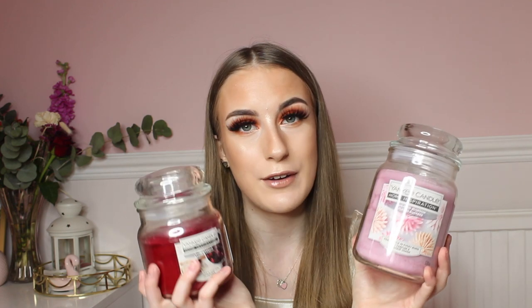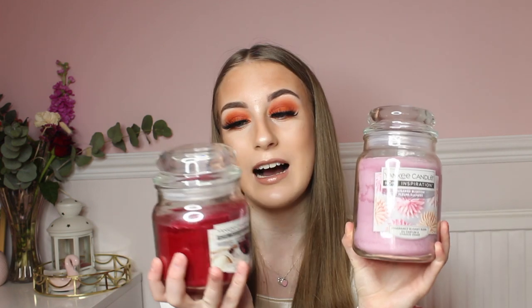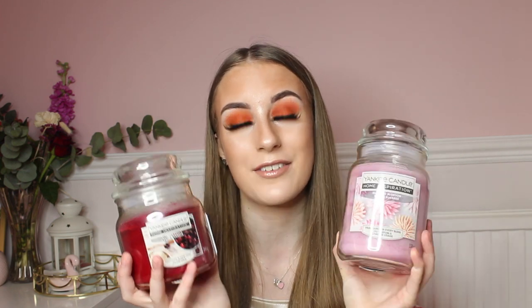Yankee Candles have a burning time of 50+ hours for these ones, so they're well worth the money and last a very long time. If your mum is into candles and wants to make her home smell nice, these are a really good and very affordable gift idea.